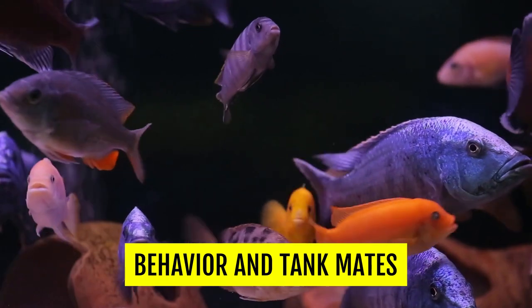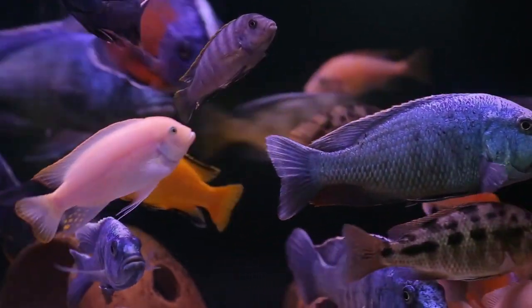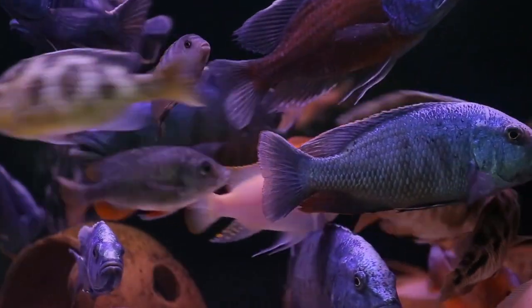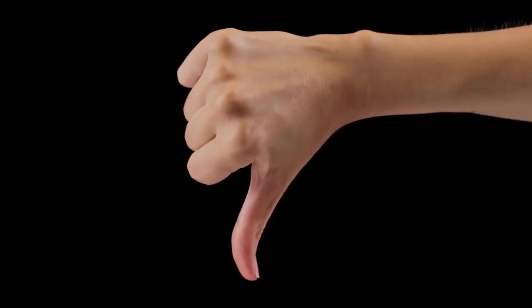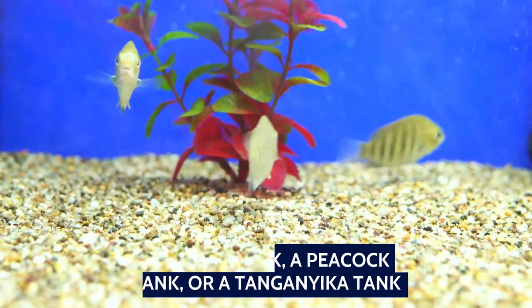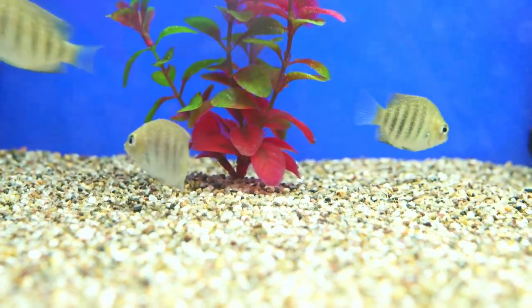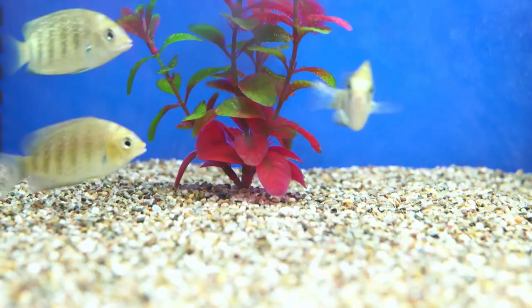Behavior and tank mates. Almost all African cichlids are territorial and aggressive, with the aggressiveness varying from species to species. Therefore, it is generally not recommended to mix the different types of African cichlids — either go for a Mbuna tank, a peacock tank, or a Tanganyika tank. Some of these can be mixed together, but your mileage may vary as each specimen will have its own unique character traits.